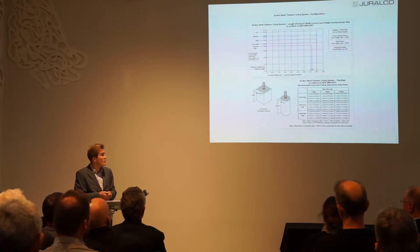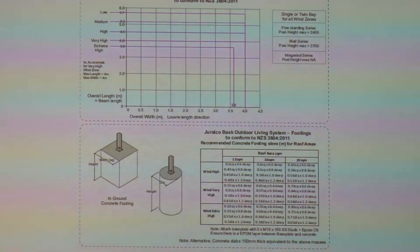What you'll want to know is how to get started if you want to specify one. We have a chart which relates the size of the Louvre roof to the fixing details you'll need. The overall span going by the louver blade width is four meters maximum, and going the other way is 5.8 meters. It's then dictated by your wind zone and whether you're fixing to timber, steel, or concrete — this chart in our manual guides you through that.